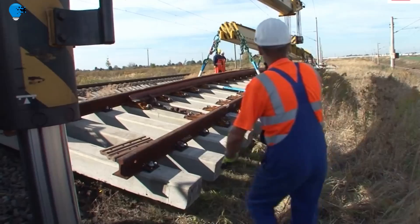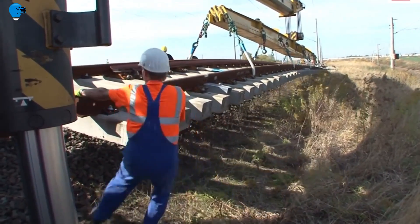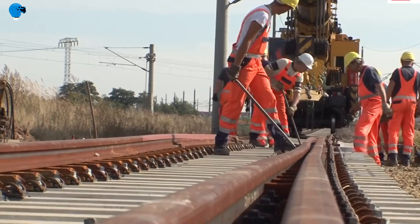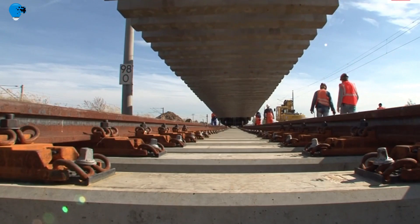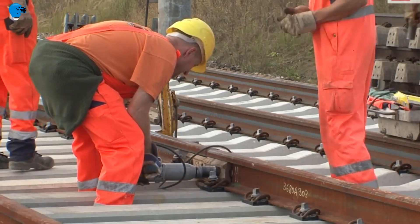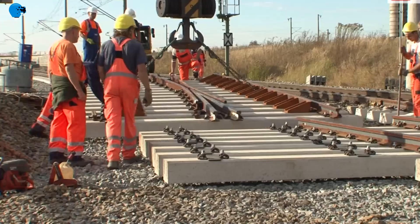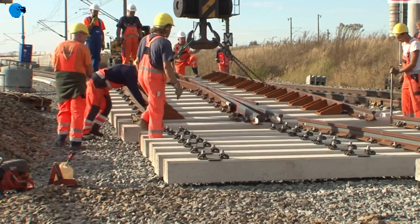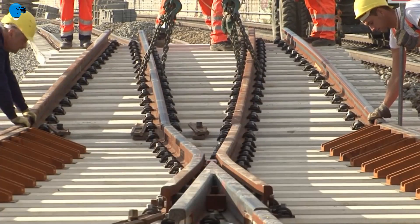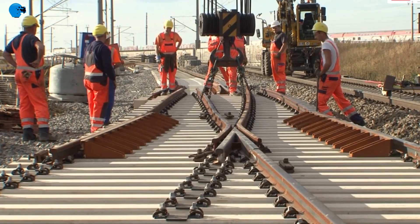The section, as part of the traffic project German Unity No. 8 from Munich to Berlin, was continuously equipped with a ballastless track. The project section comprises three modern tunnel structures with a total length of 15.4 kilometers and six viaducts with a total length of 14.4 kilometers. In addition to the ballastless track, noise and wind barriers were planned, and underground cabling measures were also subject of planning.